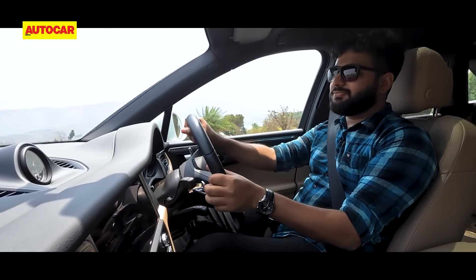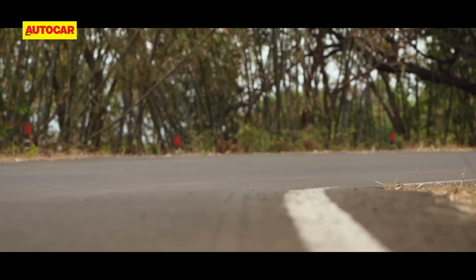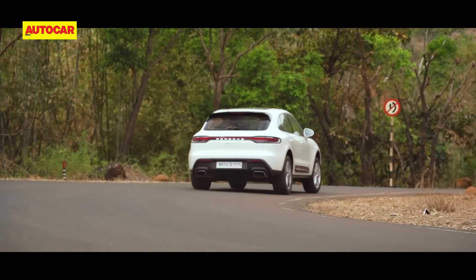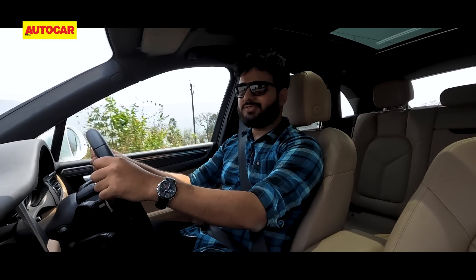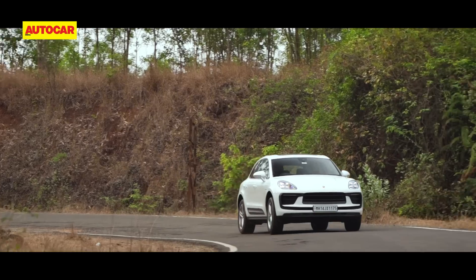This Macan is just fantastic — absolutely no body roll. This thing just goes flat everywhere. The balance is fantastic, the grip is fantastic, handling is the absolute highlight. It is a Porsche all out. For people who are saying it's not a real Porsche, that it's basically an Audi underneath — it's not, it really is not.